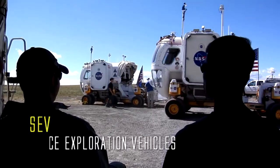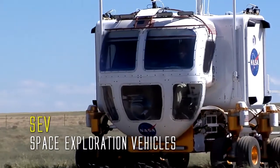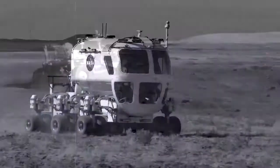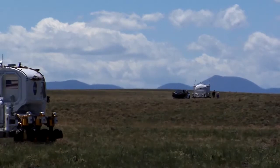The SEV rovers, or space exploration vehicles, are revolutionary spacecraft that will help humans explore much more than we ever could before. Building on lessons learned from the Apollo mission rovers, NASA has created these pressurized vehicles to help our astronauts do more meaningful research in a much more comfortable setting.